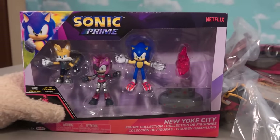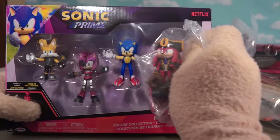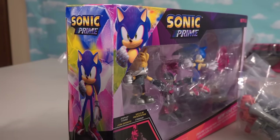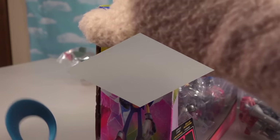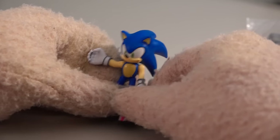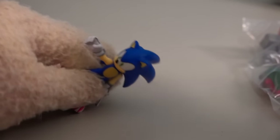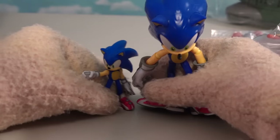He fits with these little pack of characters right here. Let's open up this box set of figures first before we open up Knuckles. There's the Mini Sonic coming at ya! He looks just like the bigger Sonic, only smaller in scale — almost half the size.